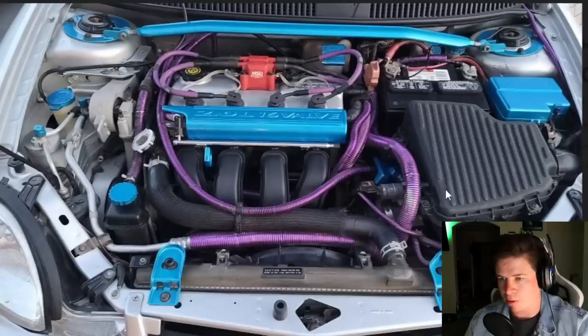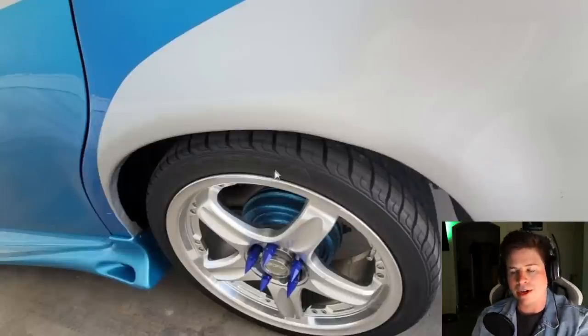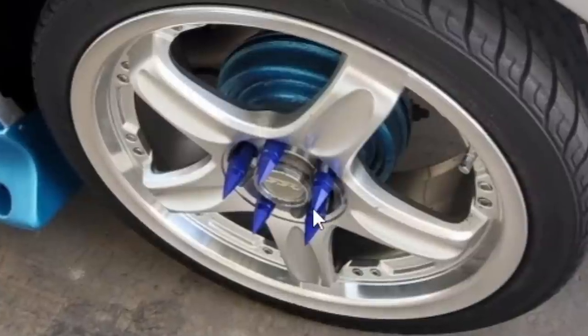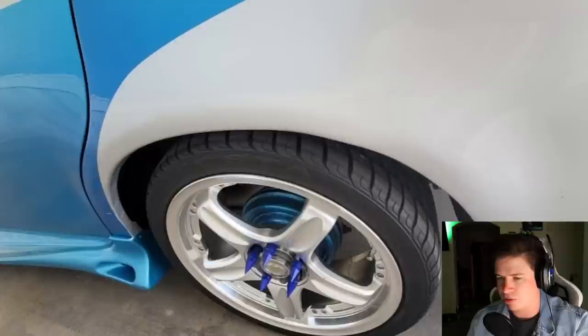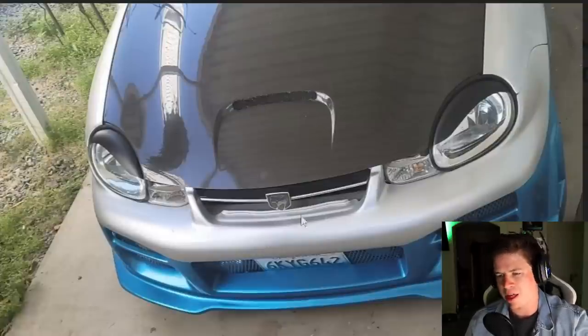I don't know where the purple came from - I get the blue because it matches the exterior, but not the purple. Guy must have run out of blue at AutoZone. The wheels have matching blue drum brakes, matching blue weird decals with spiking lug nuts - non-matching though. Different shade of blue, carbon hood, and the Viper logo.